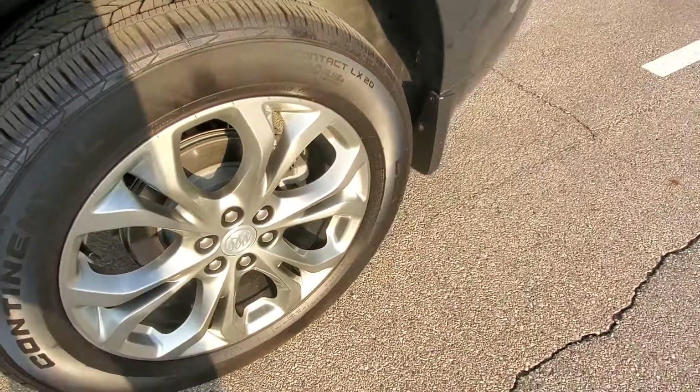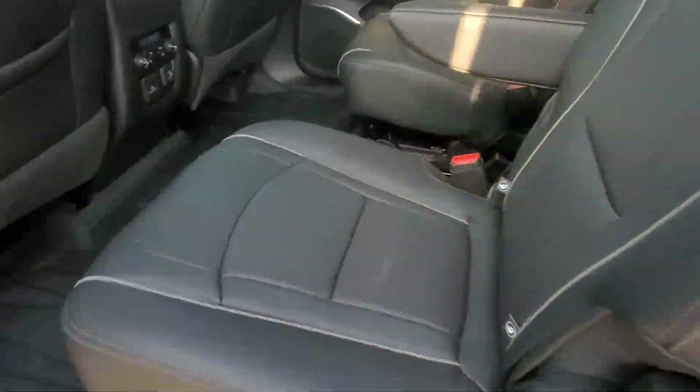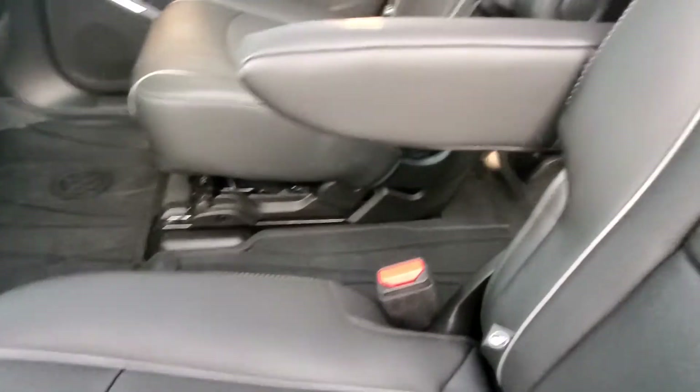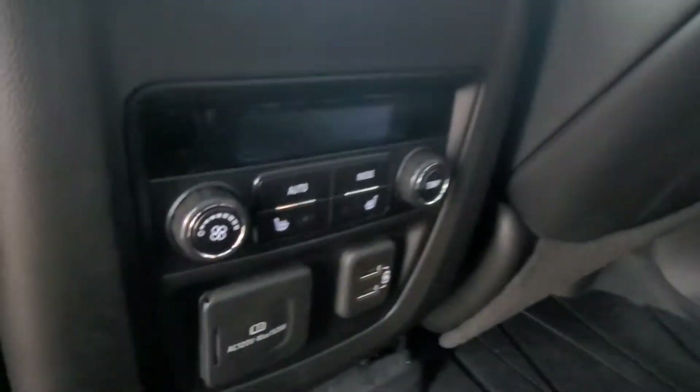Nice chrome spokes on this vehicle with 20-inch tires as well. Inside you have a dark gray — we call it titanium gray interior — with captain's chairs, which are heated as well, along with the USB ports.